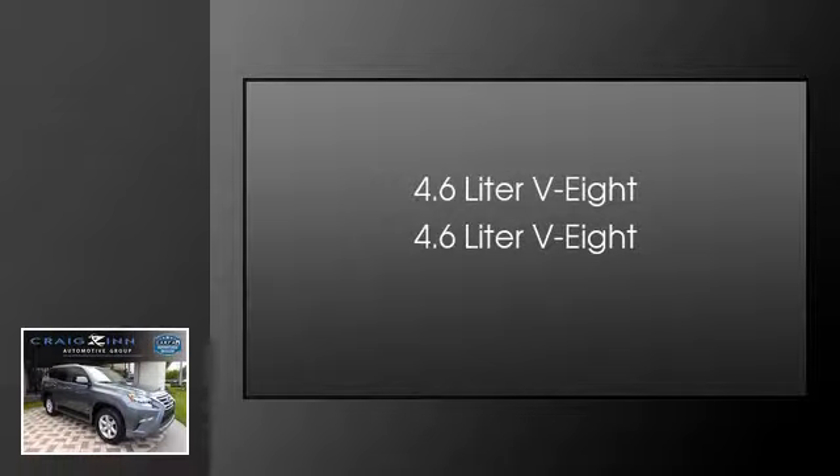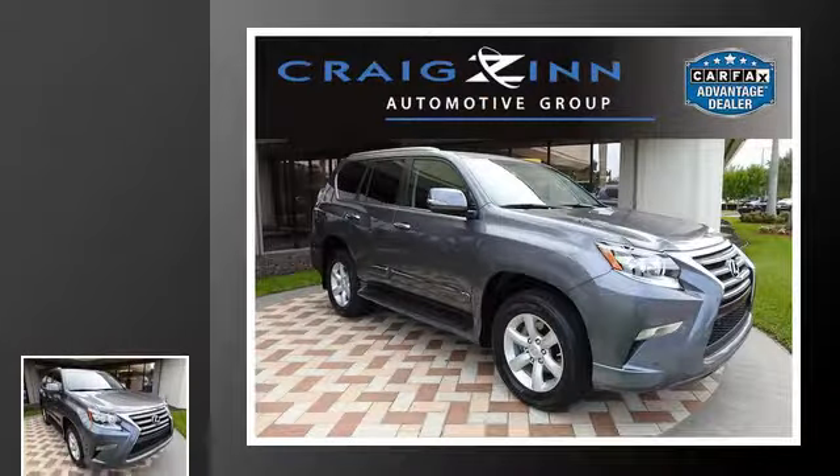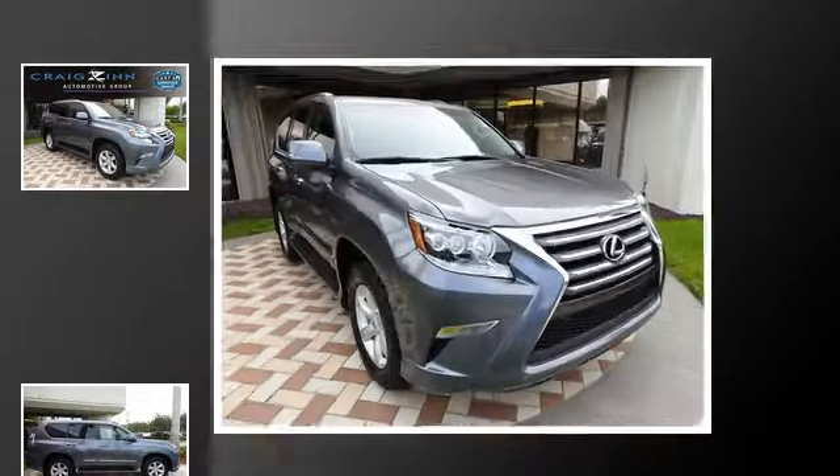This is a 2015 Lexus GX 460. This SUV has an automatic transmission and a 4.6-liter V8.